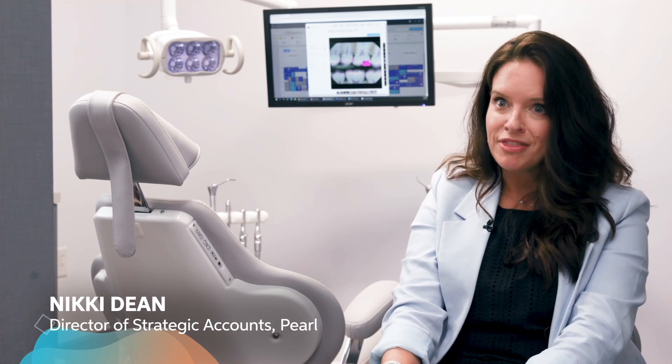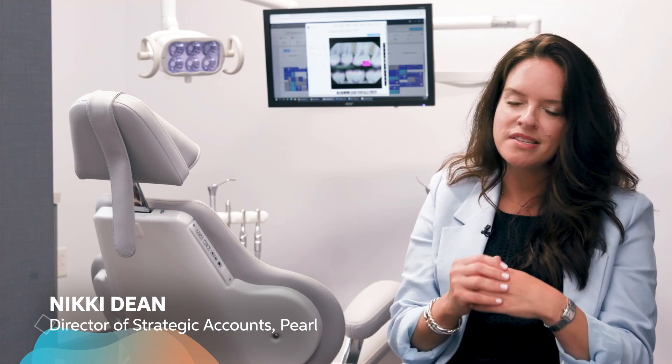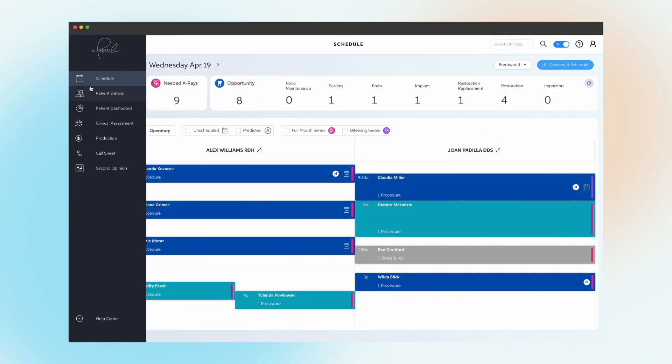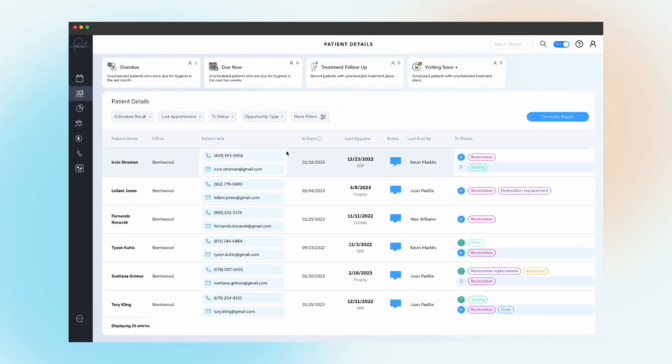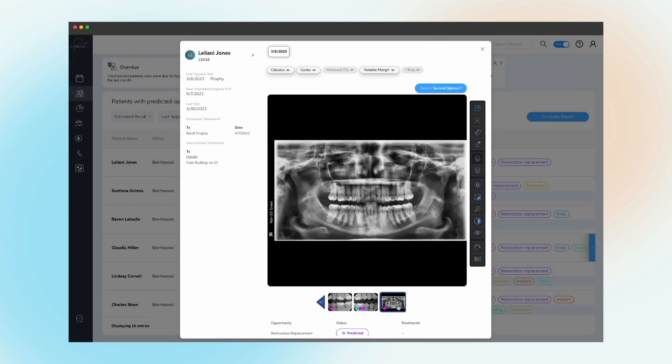AI allows a DSO to tap into the data they already have at their fingertips and it allows them to provide actionable insights. The benefits of AI in dentistry touch all elements of the practice — everything from scheduling and recall, every form of specialty treatment, and the actual preparation for a patient visit.